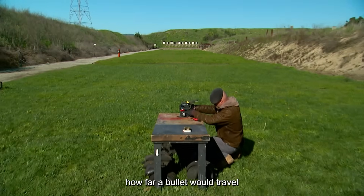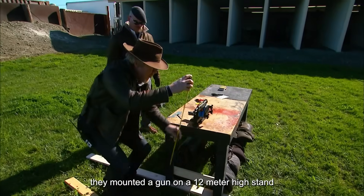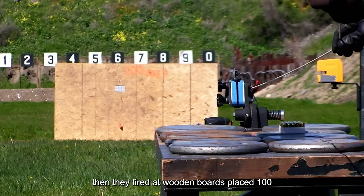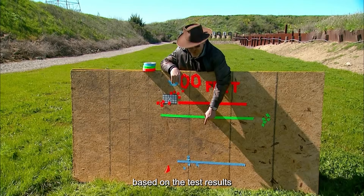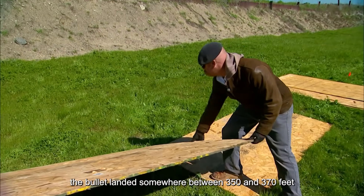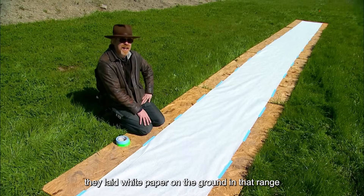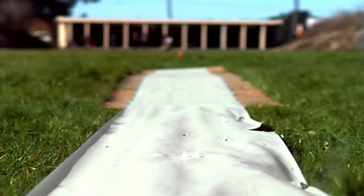The first step was to figure out how far a bullet would travel before hitting the ground when fired horizontally. They mounted a gun on a 1.2-meter-high stand, then fired at wooden boards placed 100, 200, and 300 feet away from the muzzle. Based on the test results, the bullet landed somewhere between 350 and 370 feet. To precisely track where it hit, they laid white paper on the ground in that range, and eventually determined the bullet landed at exactly 360 feet.